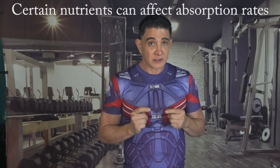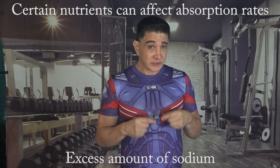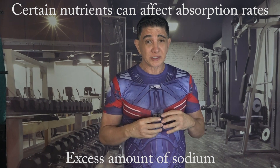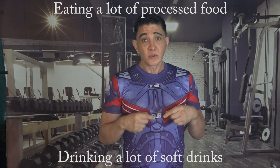Certain nutrients can affect the absorption rate of potassium adversely — like an excess amount of sodium, because it can reduce potassium absorption as these two minerals often compete for absorption in the intestines. Also, eating a lot of processed food or drinking a lot of sodas, which often have a bunch of phosphorus, can make your body get rid of potassium more when you go to the bathroom, affecting its overall availability in the body.